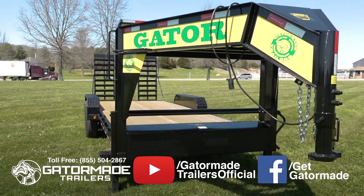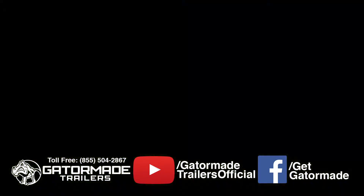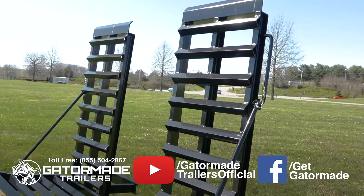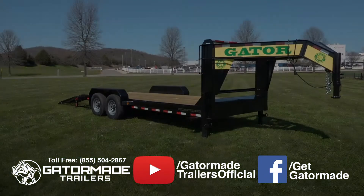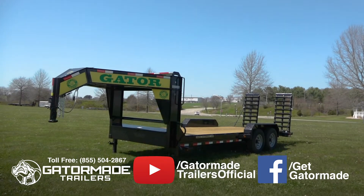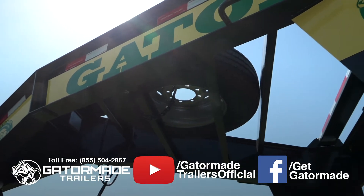GatorMade offers factory-direct pricing, coupled with sophisticated engineering, to create the industry's best-value trailers worthy of your investment. Take pride in ownership with your new Big Muscle GatorMade trailer. For more information about this trailer or any other GatorMade trailer, please visit us online at GatorMade.com.